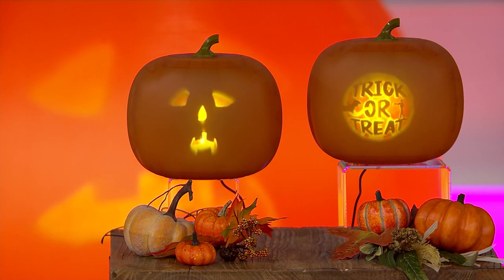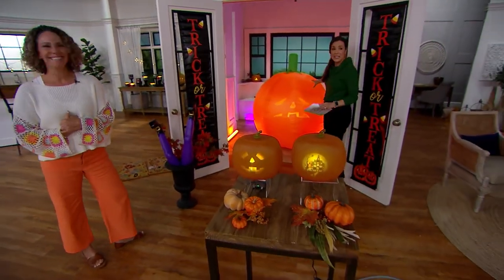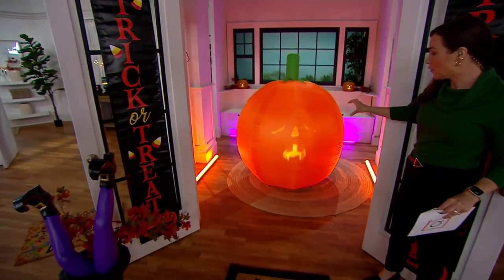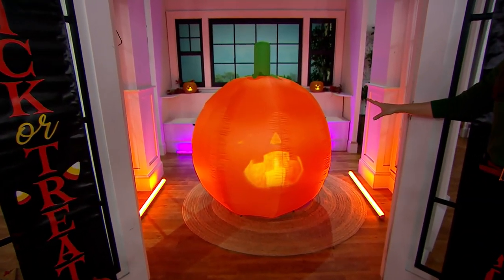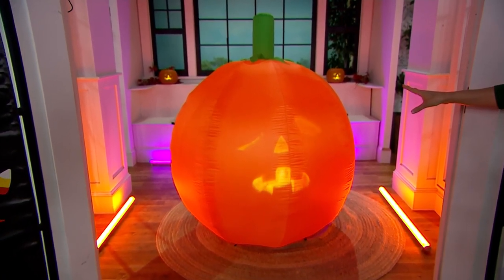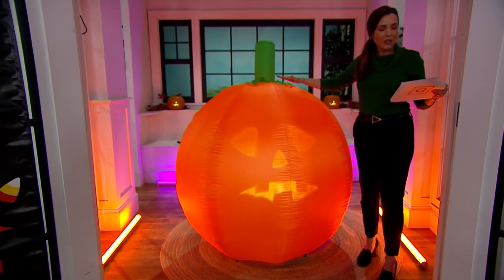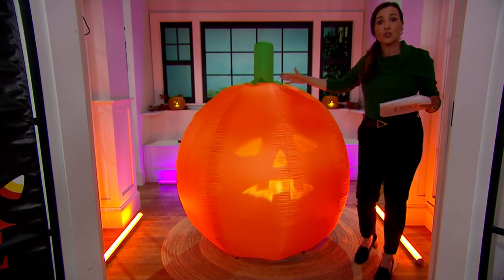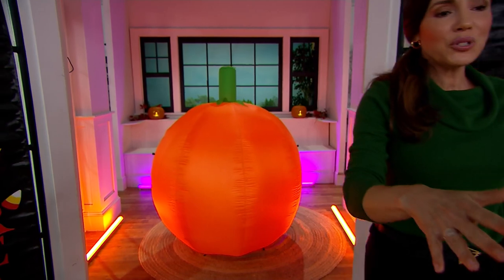If you want a larger Jabbering Jack, we also have a 60-inch inflatable, and this is also going to have all of the faces and sounds — the exact same content you get on the decor piece, you also get on this giant inflatable. I'm going to stand behind it so you can see how big it is. The inflatable is four easy payments of $22.50, so that's on sale for under $90.